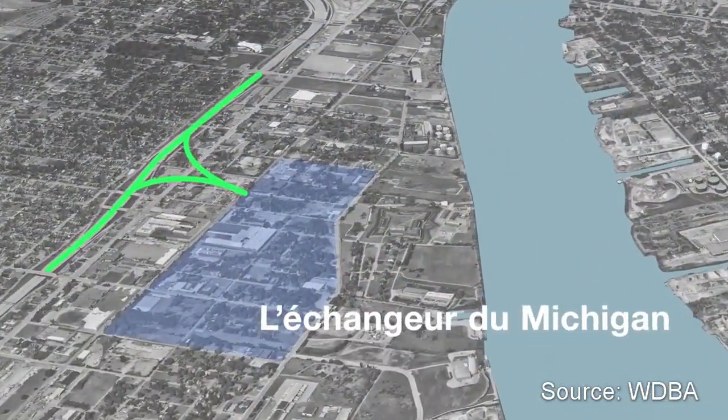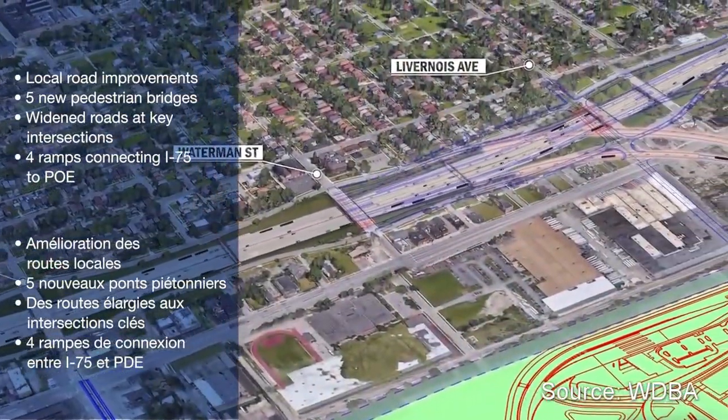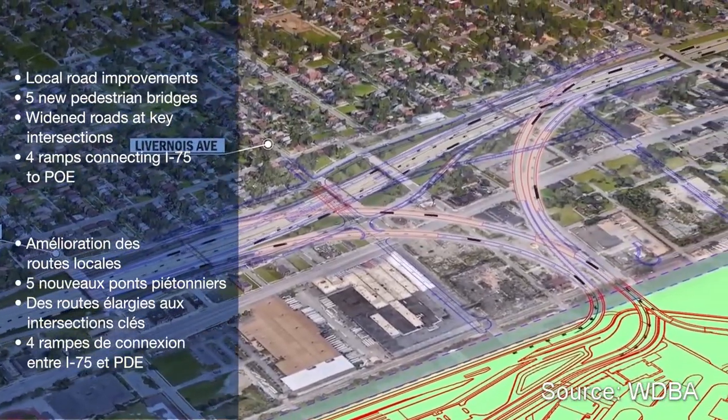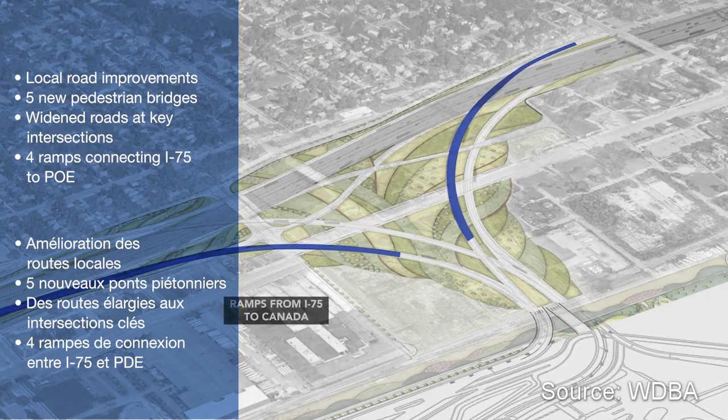Finally, the Michigan I-75 interchange. Work here includes local road improvements, five new pedestrian bridges, widened roads at key intersections, and four ramps connecting I-75 to the port of entry.